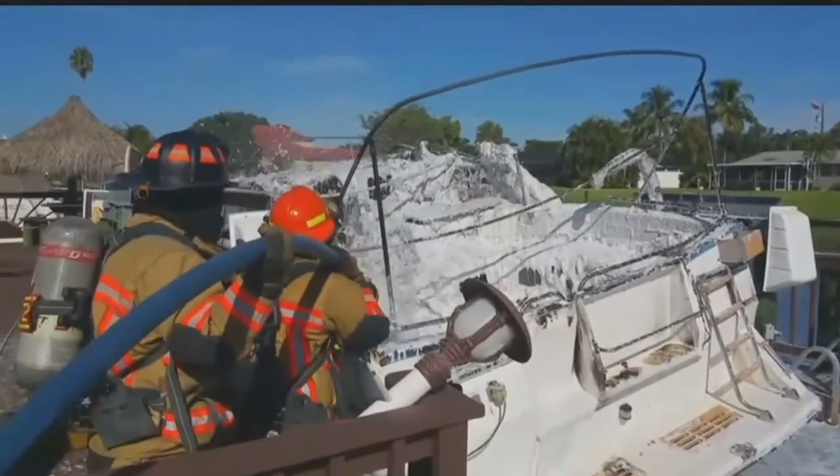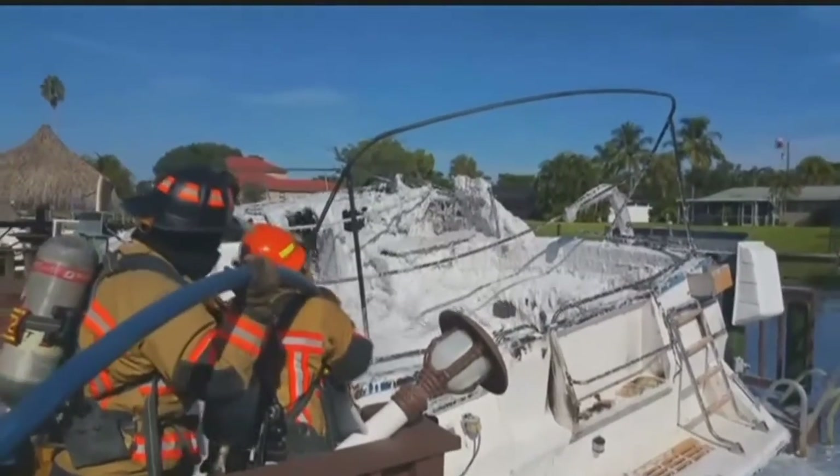Electrical issues are blamed for what sparked the fire. Luckily, no one was injured. I'm just glad it wasn't their house or if there was anyone there.